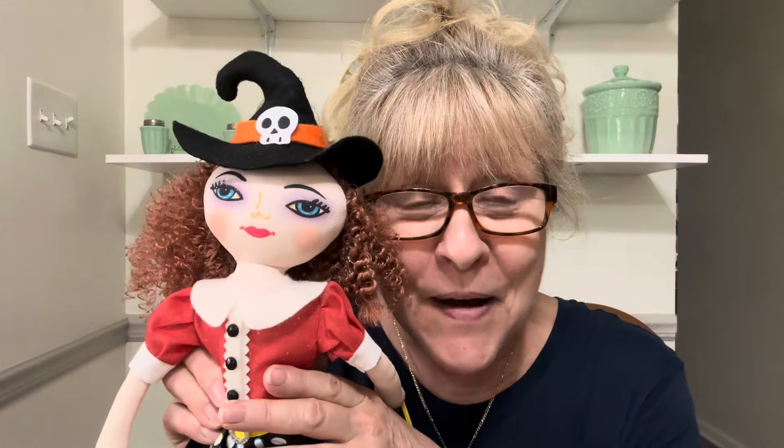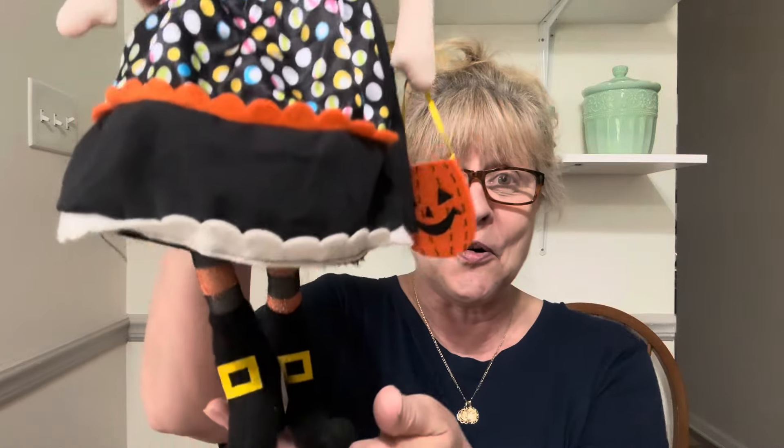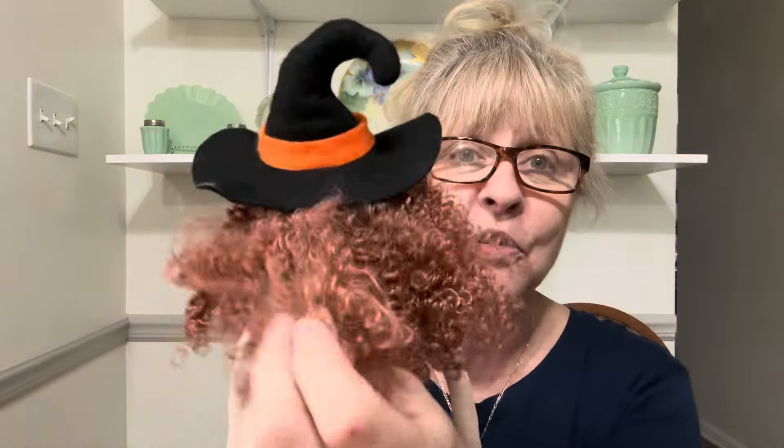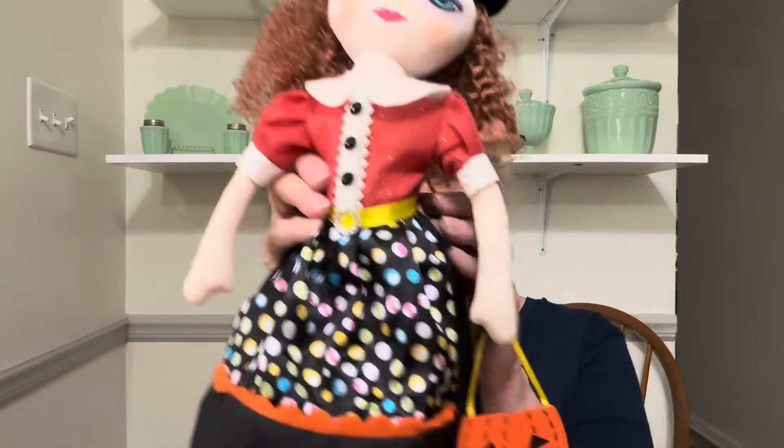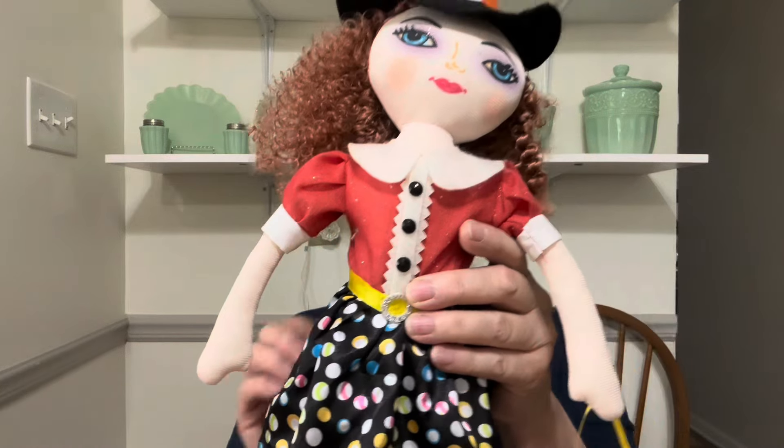Okay, it's diva time! Look at my little diva witch — isn't she the cutest? Look at her — oh my gosh, look at her little curly hair. She is a fashionista. She is too cute, you gotta admit. I love her. This adorable diva witch is $10, number 6.